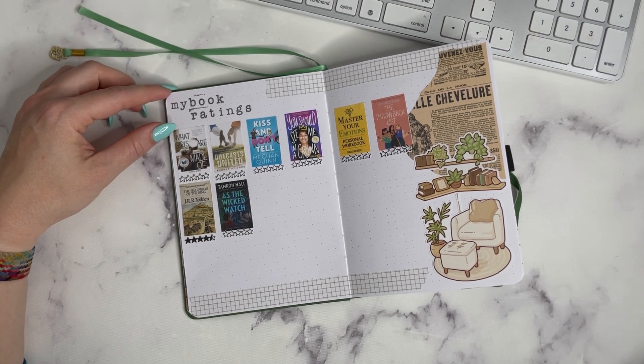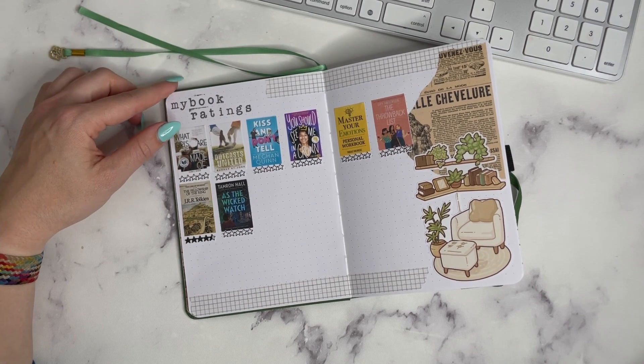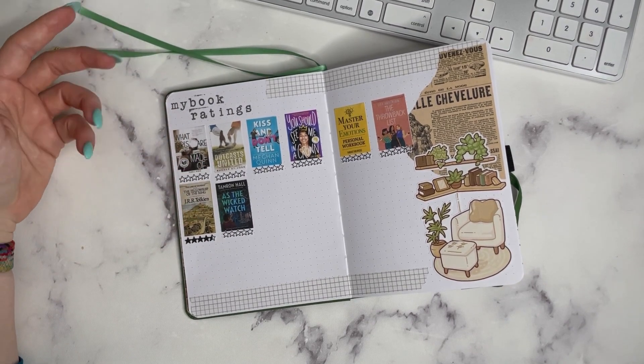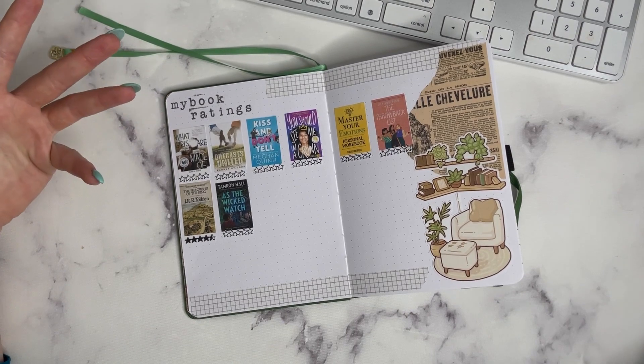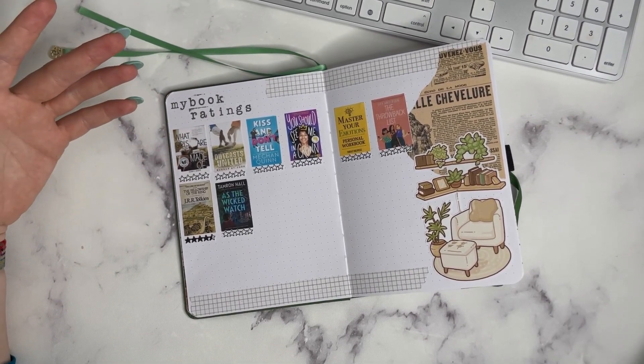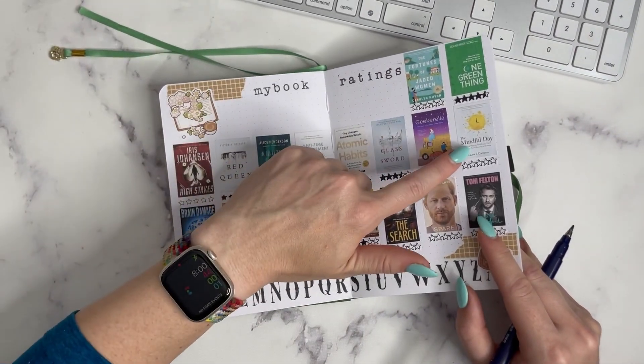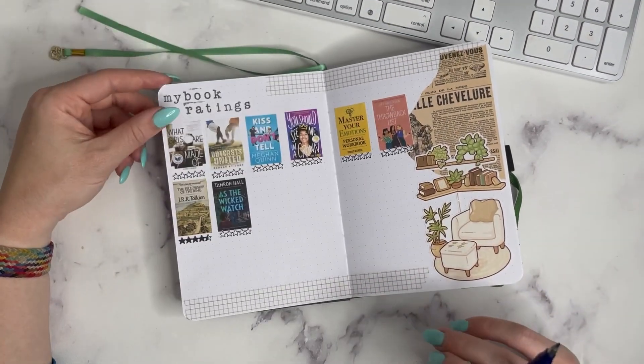I also read Brain Hacks, which I didn't print out, and I gave that four stars. Again, because of the 75 Hard challenge, I started reading Brain Hacks and finished it. I am currently reading The Mindful Day to finish that up as well.